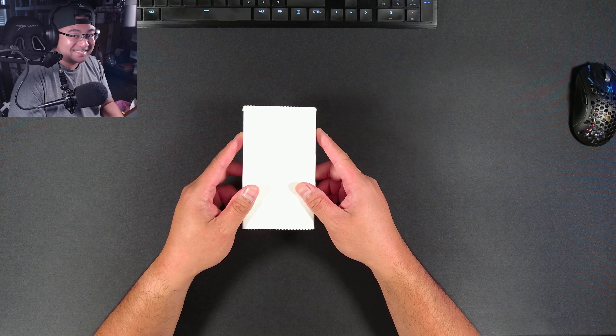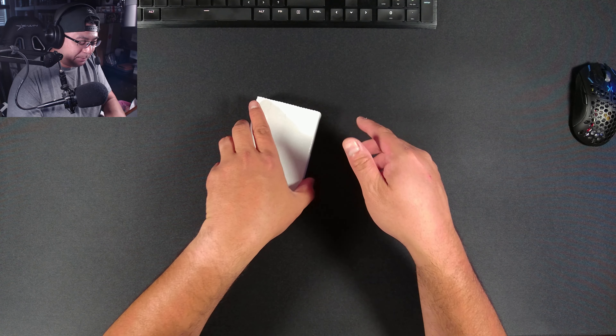Before I show you how to make money with the singles in this box, like and subscribe to the channel — it does inspire and motivate me to continue making videos on YouTube every week. I appreciate every like, view, and new subscriber on my channel every day. Now let's see what's in this box.